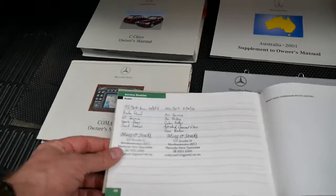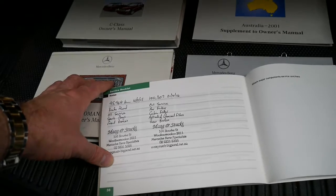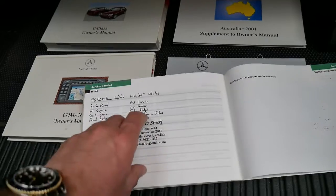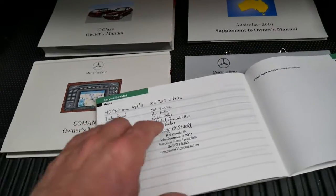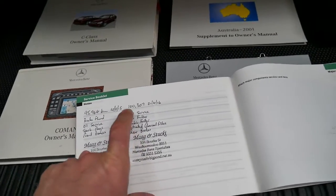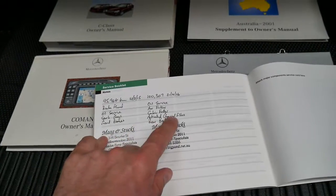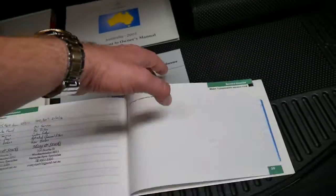They've gone to the notes section and put the services in there, which is so good to see. I look after my cars very well and this is what I would do, but unfortunately most people don't. They've even noted what's been done — rear brakes, cabin filter, air filter, oil service, charcoal filters. And at 95,000 kilometres it had spark plugs, so you can see exactly what's been done.